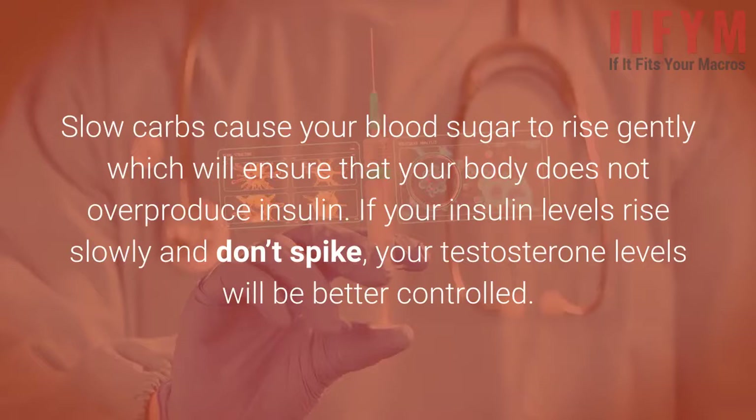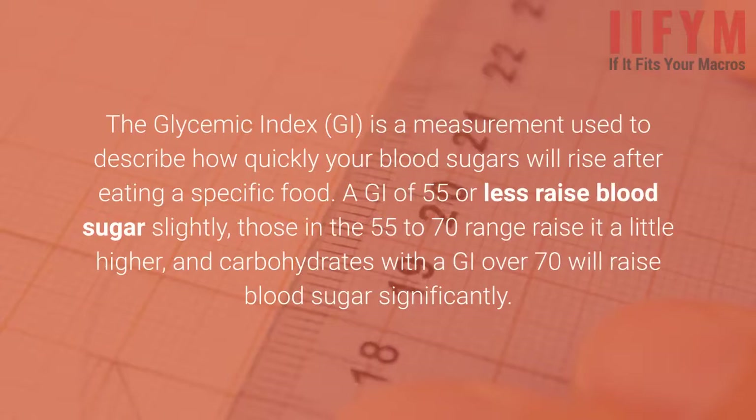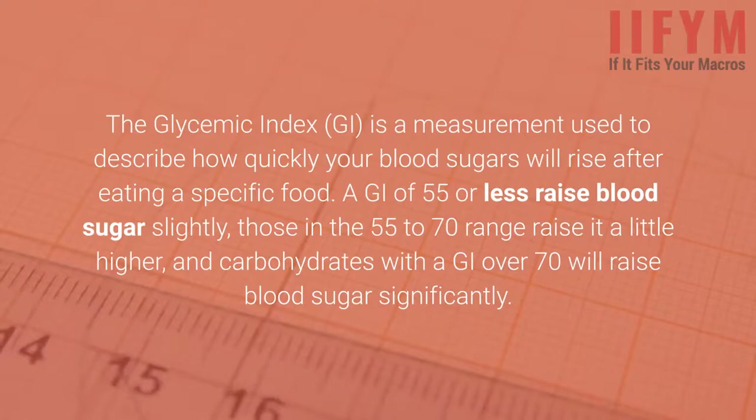Slow carbs cause your blood sugar to rise gently, which will ensure that your body does not overproduce insulin. If your insulin levels rise slowly and don't spike, your testosterone levels will be better controlled. Slow-digesting carbohydrates are whole foods and are high in fiber. For example, old-fashioned oats are a slow carb, and sugary breakfast cereals are not. You can stack your IIFYM diet with slow carbs by simply selecting whole, unprocessed foods and avoiding added sugars. If you're more of a numbers person, you should look at using the glycemic index to evaluate your carb sources. The glycemic index measures how quickly blood sugar will rise after eating a specific food — a GI of 55 or less raises blood sugar slightly, 55 to 70 raises it a little higher, and a GI over 70 will raise blood sugar significantly.